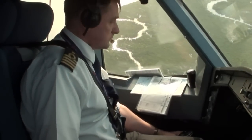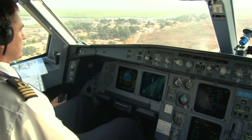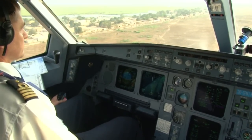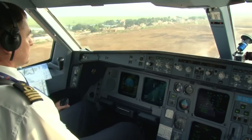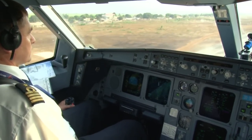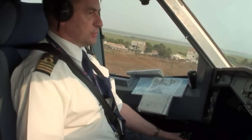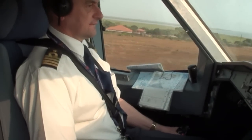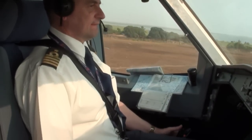The load is still fine. 200. 100. 50. 40. 30. 20. Retard. 10. Transporter. Reverse green.